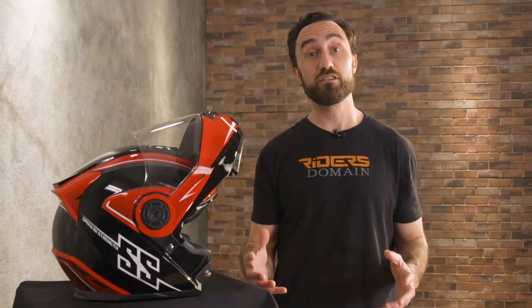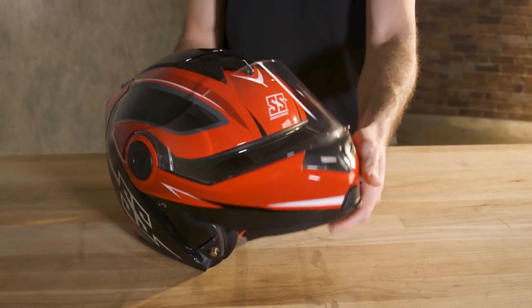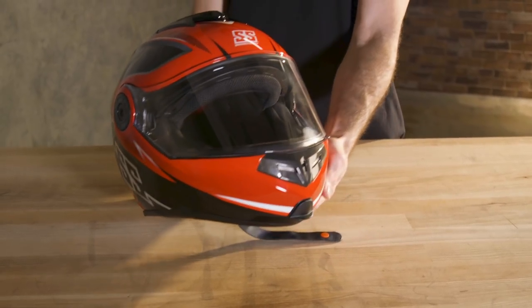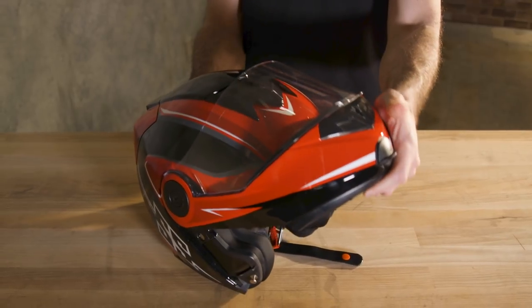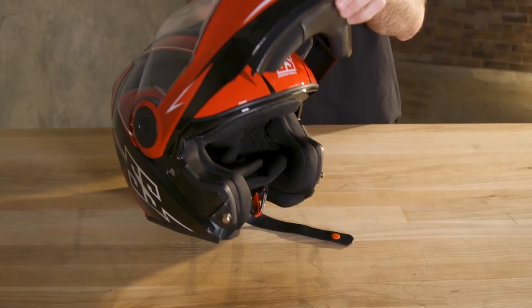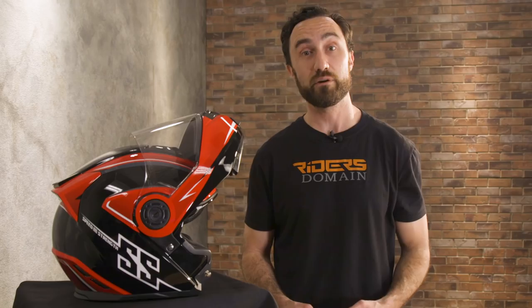The chin bar action is really smooth — it moves up and down nicely, stays in the up position reliably, and when in the down position you get metal components to keep it locked safely in place. At $199 you can get the Split Decision graphic we have here, or for $10 less you can choose from solid color options. The Speed and Strength is really great for the rider looking for a no-fuss modular.